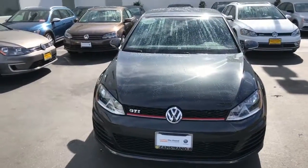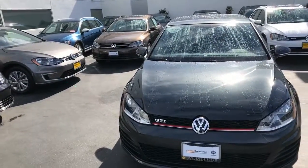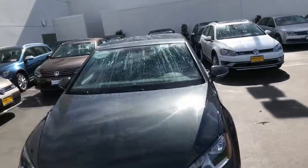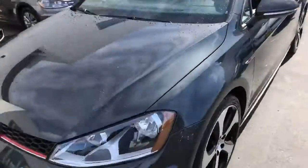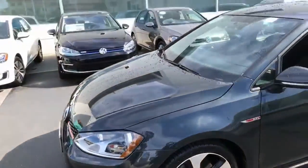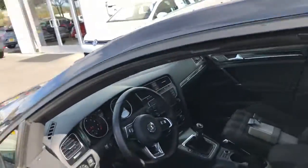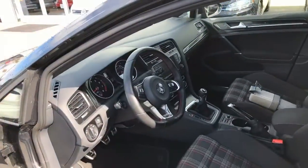Hey, it's Curtis here at Capital VW on a rainy Saturday morning. I want to show you a GTI-S that we have that just came in. This is a manual transmission in the color of carbon steel. It's a 2017, so it will have Apple CarPlay. I'll show you the interior real quick.